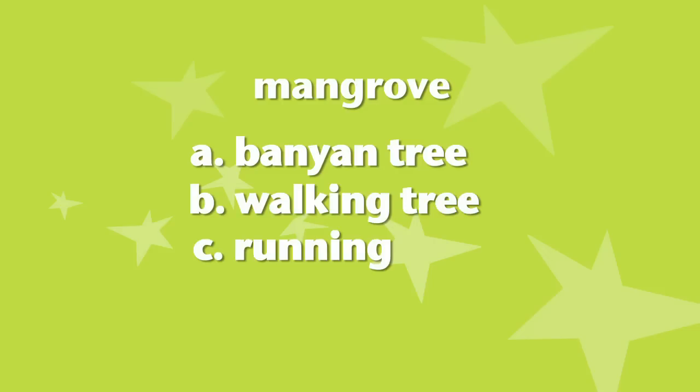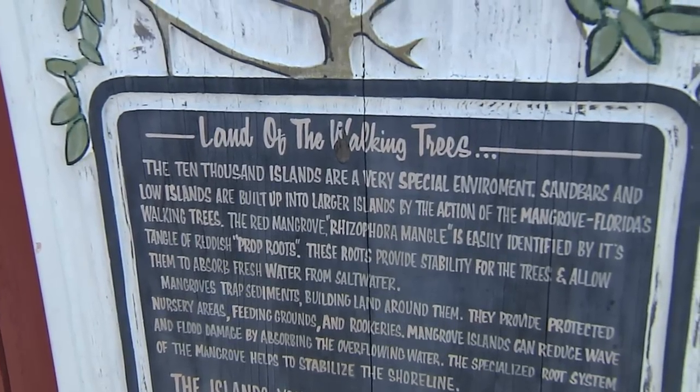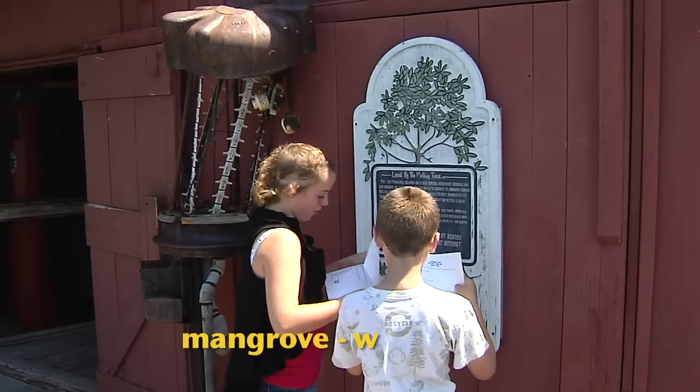We also spotted a megalodon prehistoric shark tooth — that must have been a big fish! Question four: what is another name for the mangrove? The choices were the banyan tree, the walking tree, the running tree, or the guava. Out on the porch we found the answer: 'land of the walking tree.' We should have known that one — we learned it on our last show.